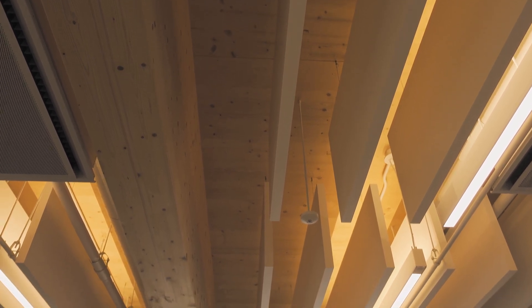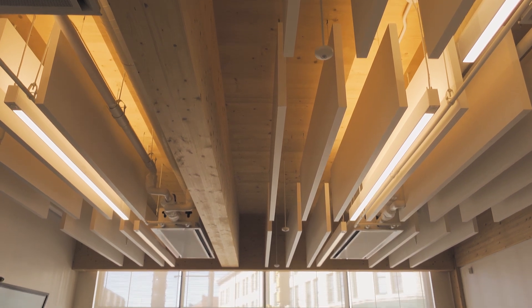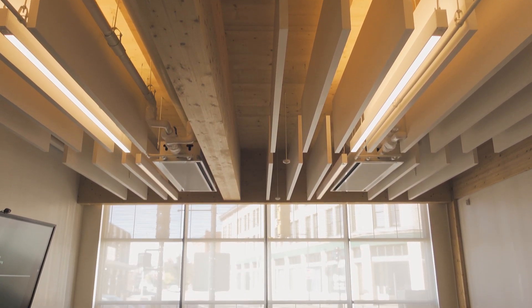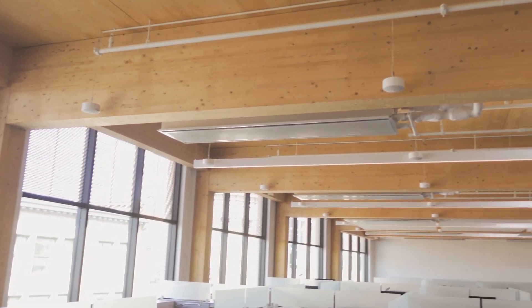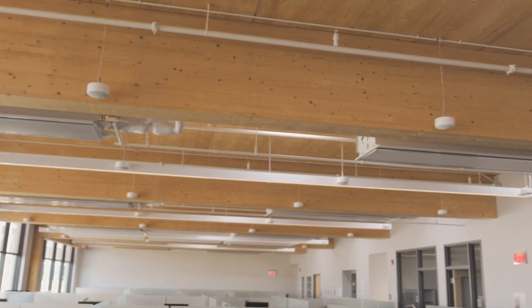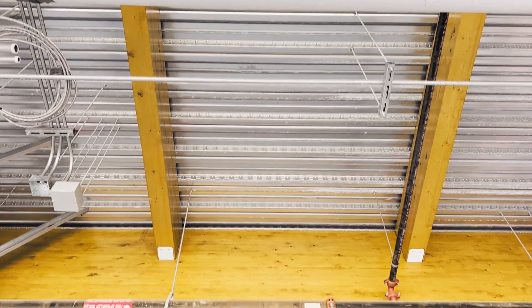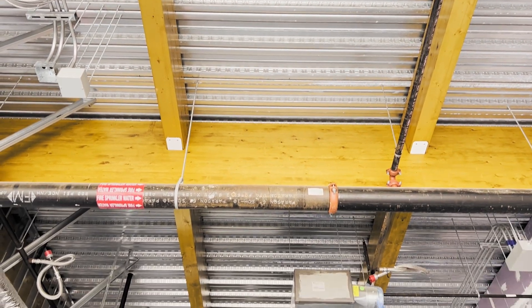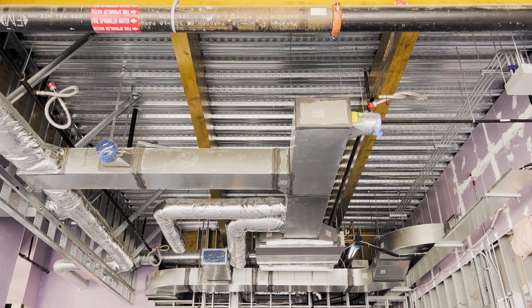One of the main reasons that so many people are choosing mass timber now as the material of choice for their construction projects is its versatility — essentially the ability to do more with less: act as the structure, act as the exposed architectural finish, and act as the inherent fire resistance. Now in order to achieve all of those, it does generally require some type of combination of structural material with something else — a hybrid structure.